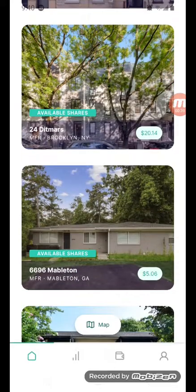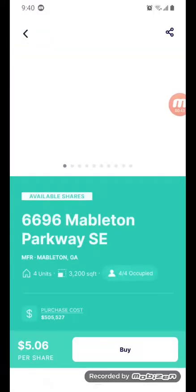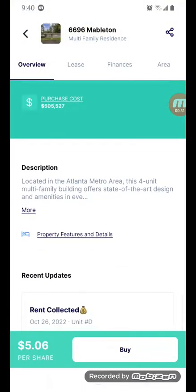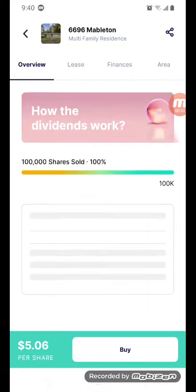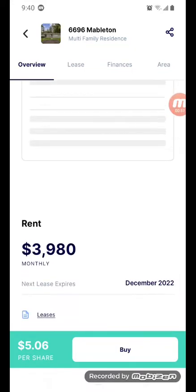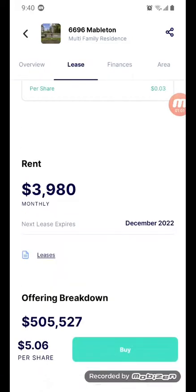I saw a stock on here for five bucks — it says available shares. But when I came down to look at it, it was at a hundred percent — a hundred thousand shares sold. So I'm like, how can I buy it? I don't know, I'm gonna try to buy it anyway and see what happens.